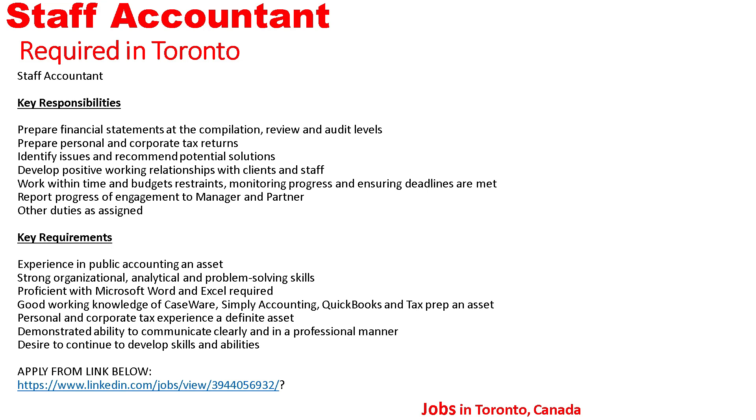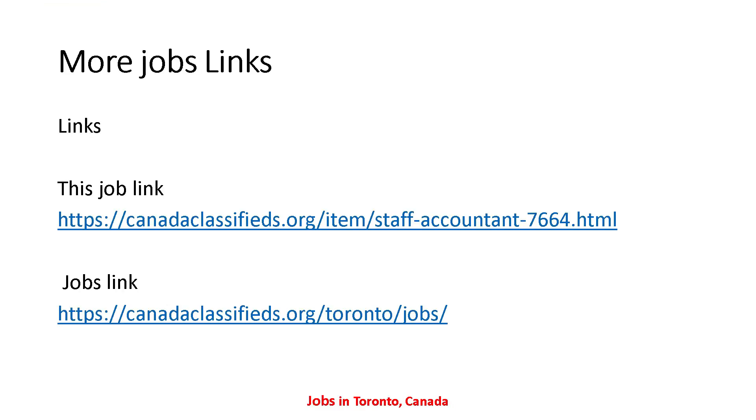Apply from the link below. That's all the detail about this Staff Accountant position. If anyone is interested in this job and wants to apply, you can send your resume to the given email address. Let's move to the next job.